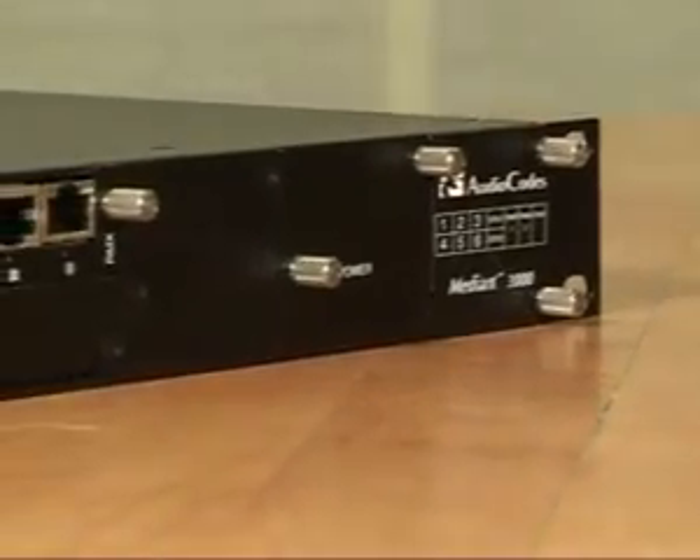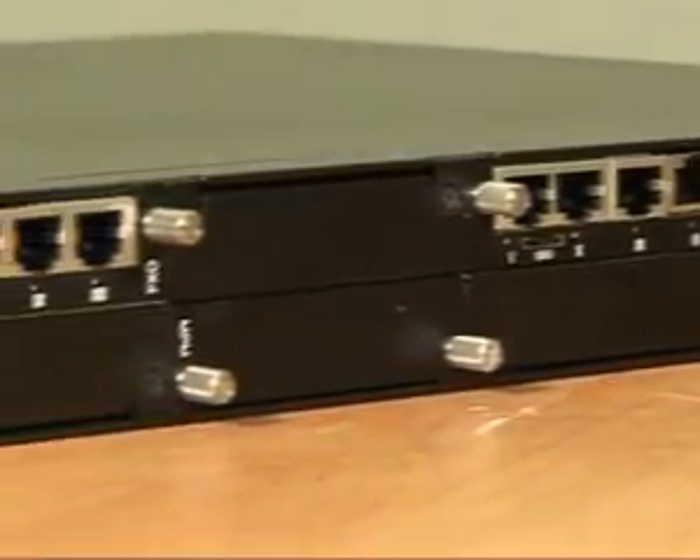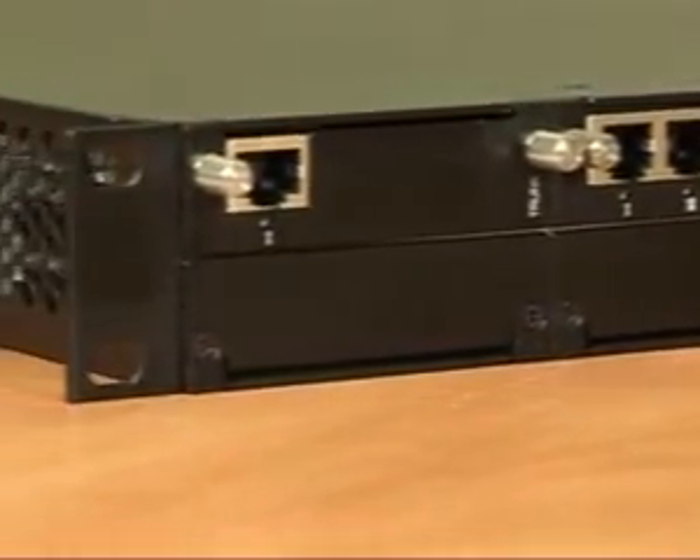Hi, I'm Amir Da'an, the AudioCodes Product Manager for the Multi-Service Business Gateways, or MSBGs, and I'd like to give you a brief overview of the Median 1000 MSBG. The Median 1000 MSBG is an ideal solution for service providers' CPE, as well as for small-to-medium businesses and distributed enterprises.